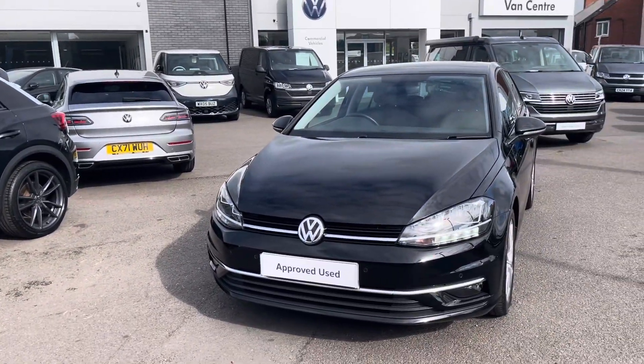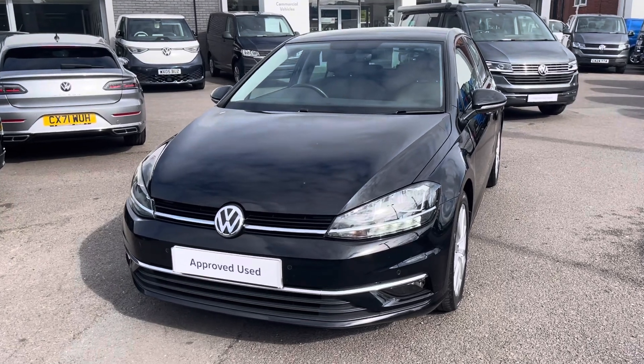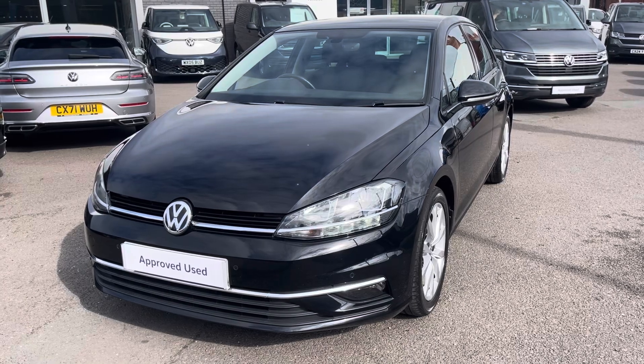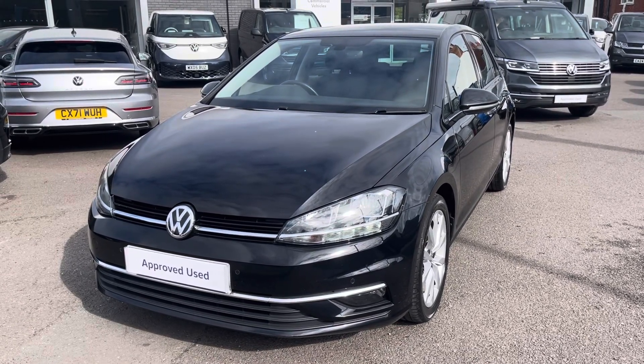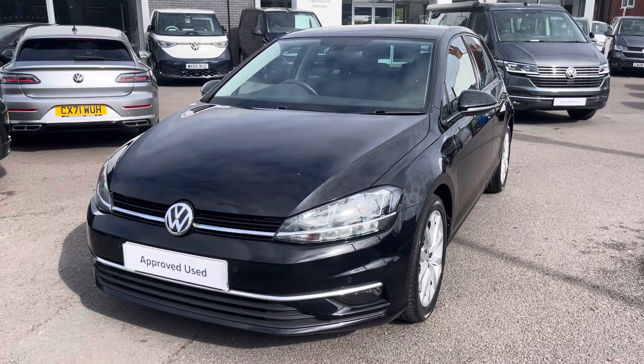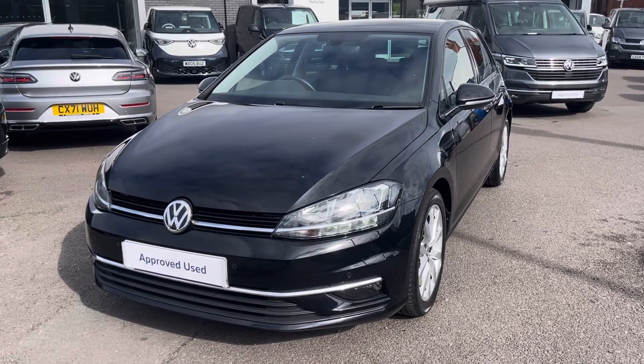I hope you enjoyed this presentation of the approved used Volkswagen Golf GT, which is now available to purchase at our dealership. For more information on this vehicle, please follow the link in the description below. Or if you'd like to arrange a test drive, please get in touch with our friendly sales team today. Thank you very much for watching — I look forward to helping you find your next Volkswagen.